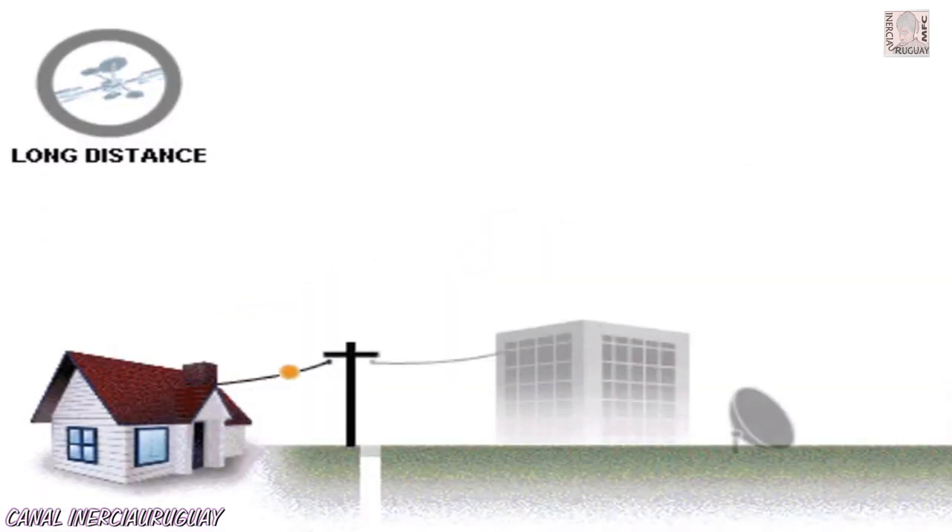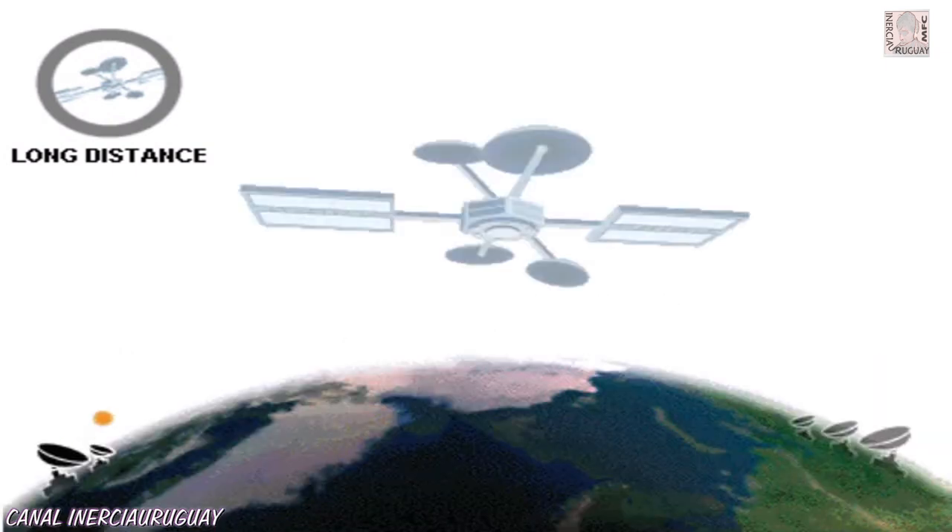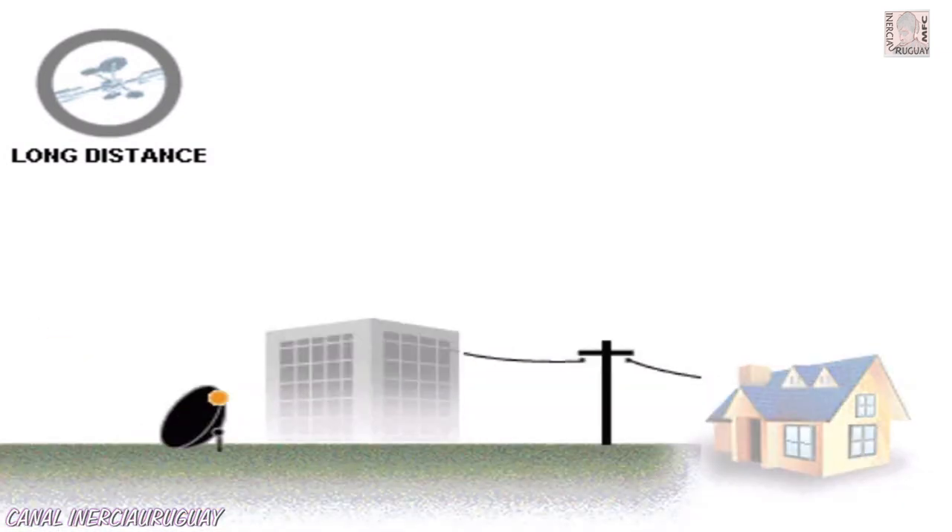When you make a long-distance call, the call goes from a routing station to a long-distance station. If the call is international, it can be connected via satellite from one routing station to another. Or the signal is sent over a huge cable network that runs along the bottom of the ocean, connecting the continents to one another.